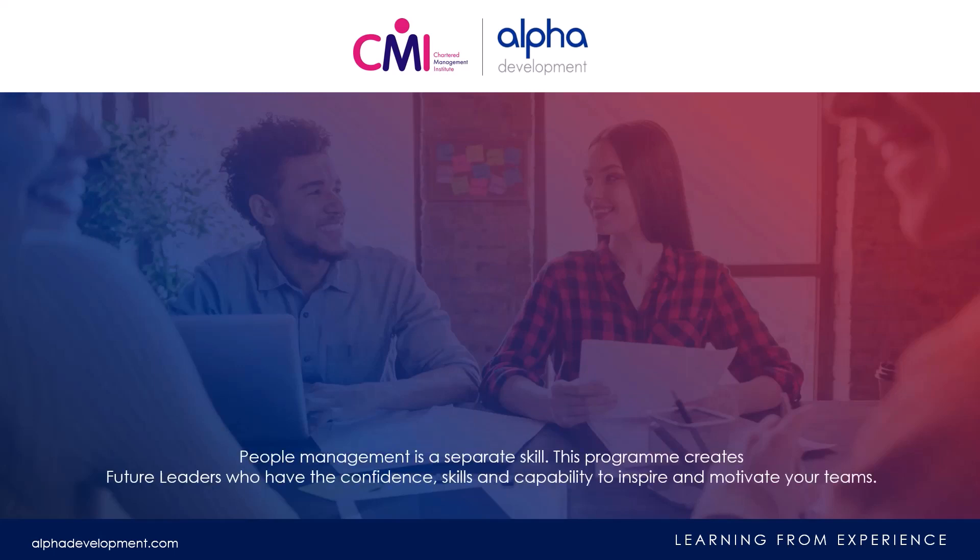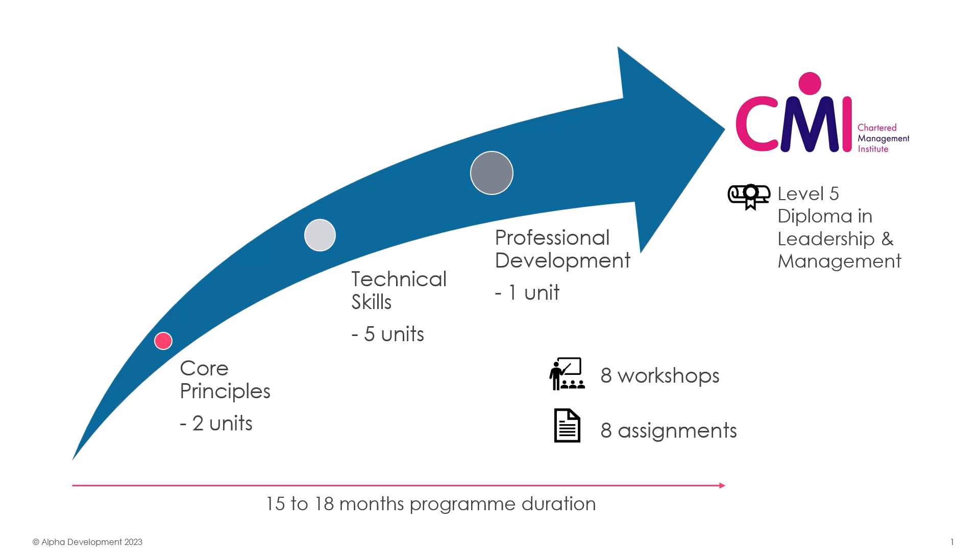This program creates future leaders who have the confidence, skills and capability to inspire and motivate your teams. The program takes between 15 to 18 months, and guides the learners through two core principles of leadership and management, then five technical skills units, and finishes with a reflective professional development unit.